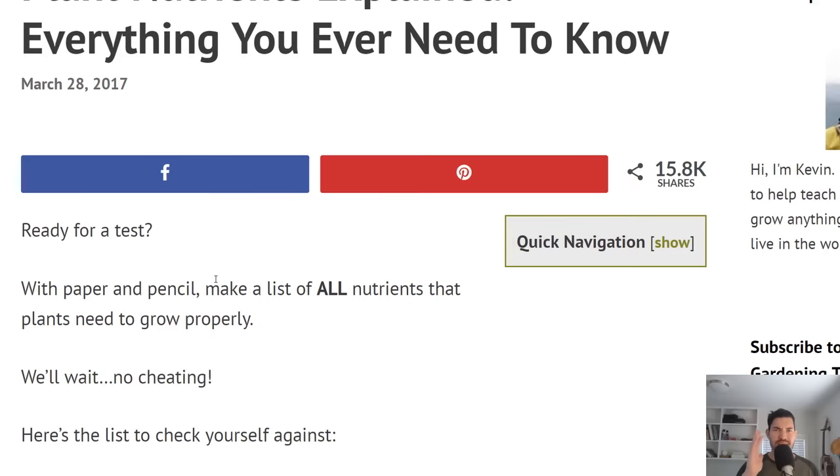Here's a test — if you want to do it, go ahead. I hated tests when I was in school, so I don't blame you if you don't want to. But make a list of all the nutrients you think a plant needs to grow properly, thrive, and survive. Write it down, and then here's the real list to check yourself against.